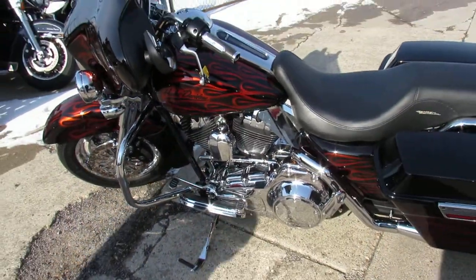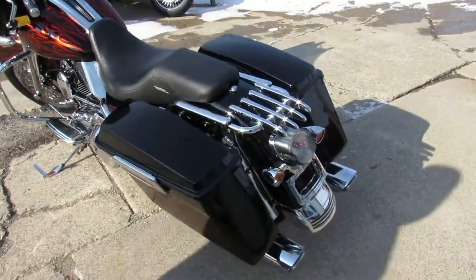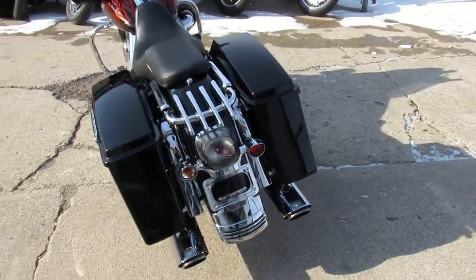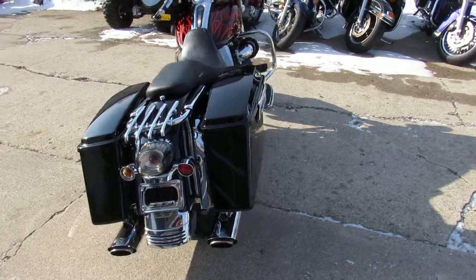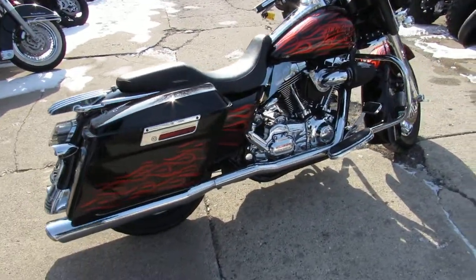You guys can buy this one with confidence. Only $14,499. We've got guaranteed financing and leasing programs. Out-of-state financing and we can assist with shipping nationwide. Give us a call today and you can ride today. ApprovalPowerSports.com